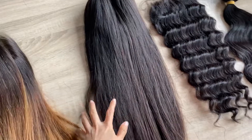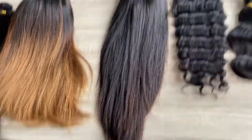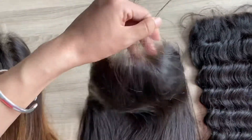This one is the Chloria straight wig. It's 22 inch. The lace is also the transparent lace.